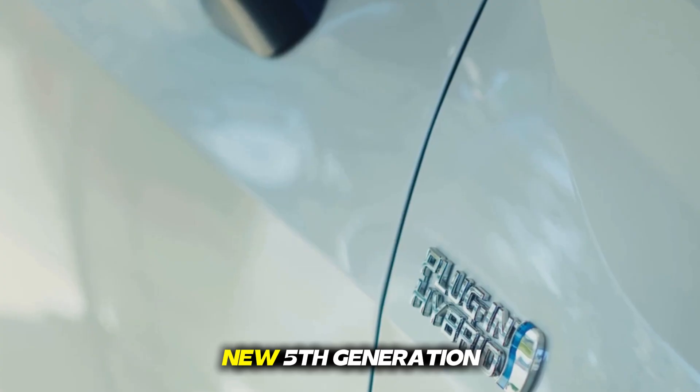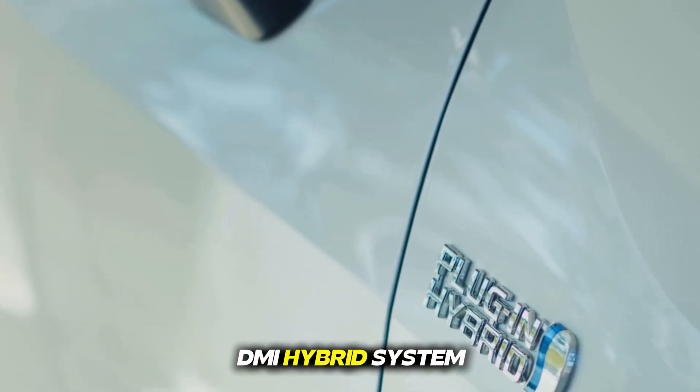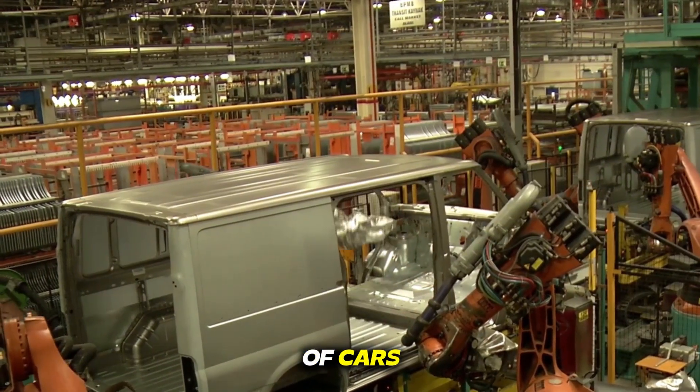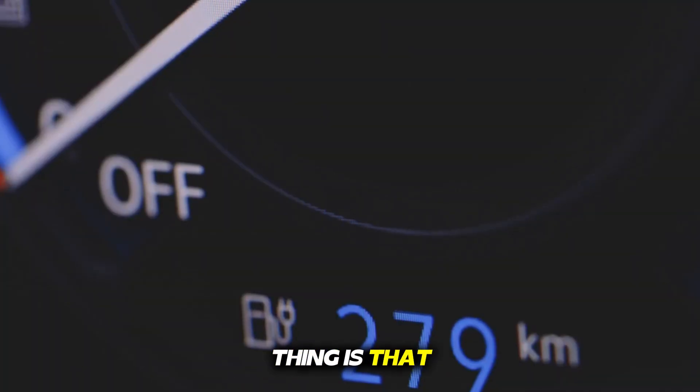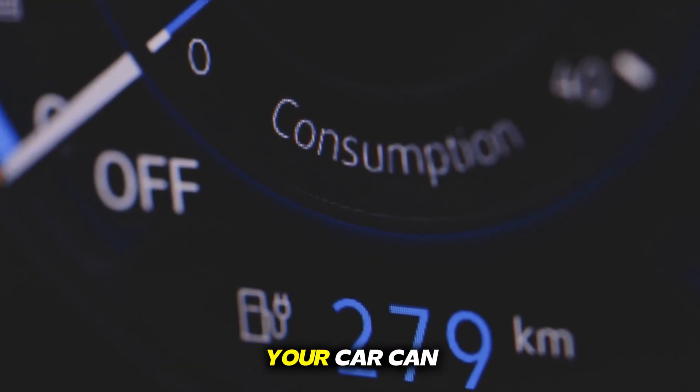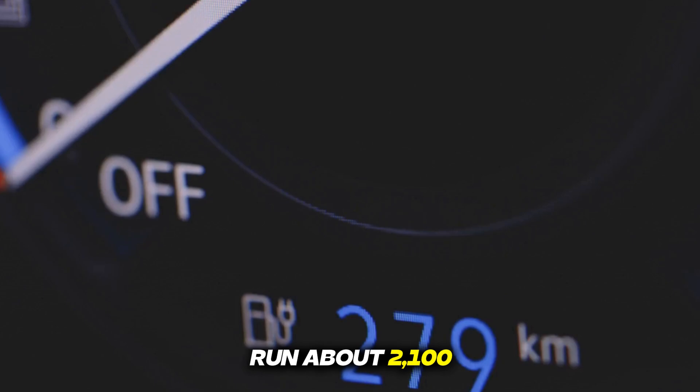This is BYD's new 5th generation DMI hybrid system, which is not just an upgrade of technology, but a revolution in the world of cars. The most surprising thing is that with this system, once the battery is charged and the fuel tank is full, your car can run about 2,100 kilometers.